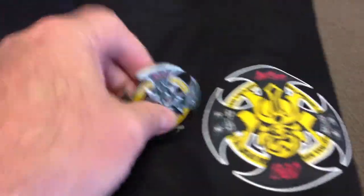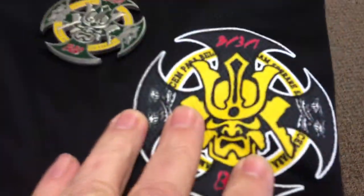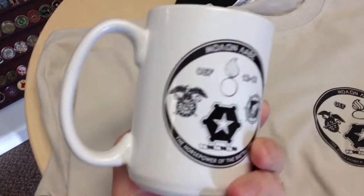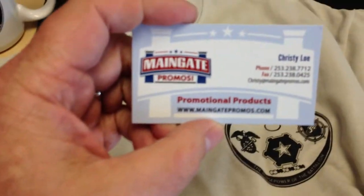Here's one of those dry wick shirts — again, challenge coin design sent over to Christy at Main Gate Promos — bam, right on that dry wick. These guys went nuts over it. Here's some other things: here's a screen printed t-shirt. There's the design on the back; that's what you see on the coin. There's the front side. And looky here — coffee mugs! That's right.